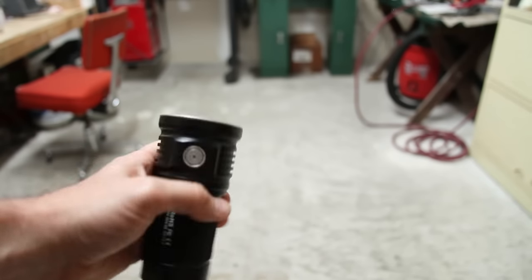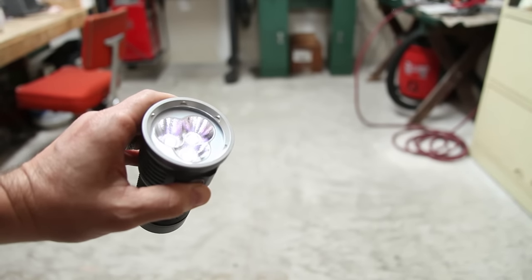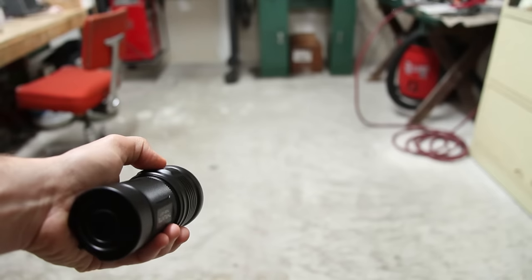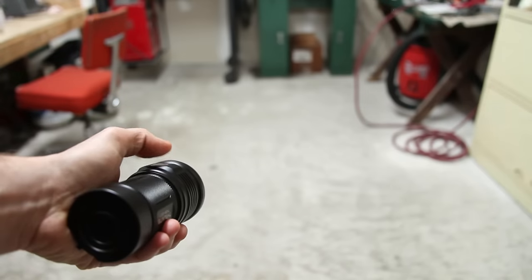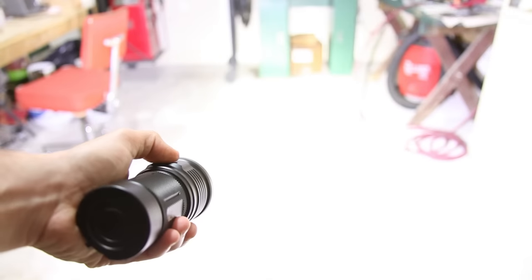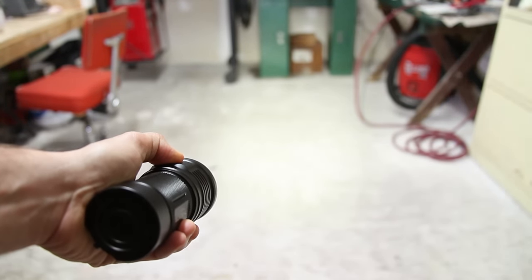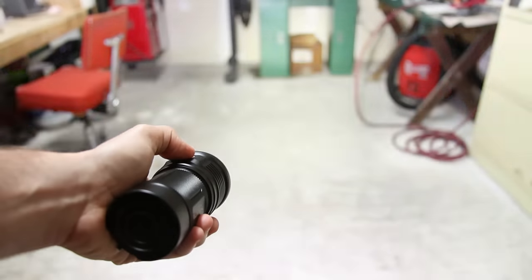TN36: press and hold for firefly, clicks for on/off. Double-click gives me turbo, and press and hold will give me the infinite ramp. From turbo, if we double-click again, we've got strobe.